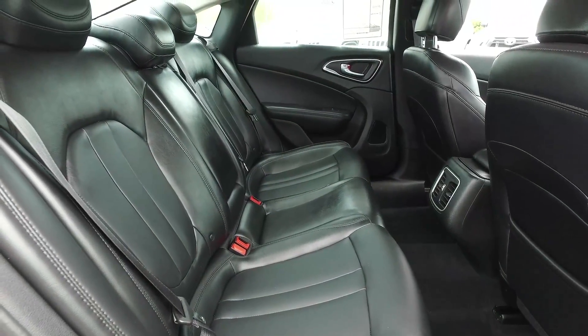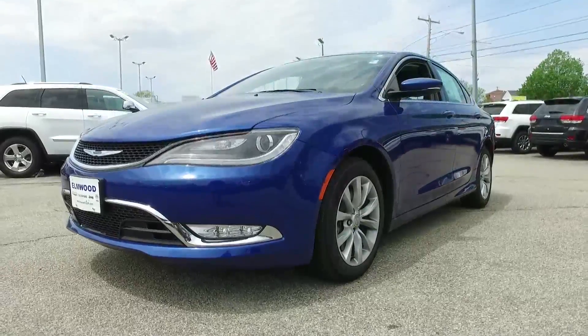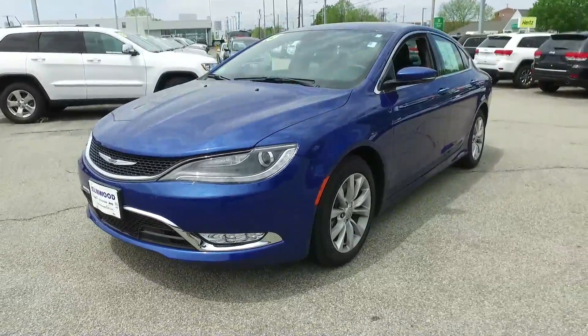With only 15,000 miles, it's practically brand new. Elmwood sells a lot of 200s, new and pre-owned, so buy this one with confidence here at Elmwood Auto Group.